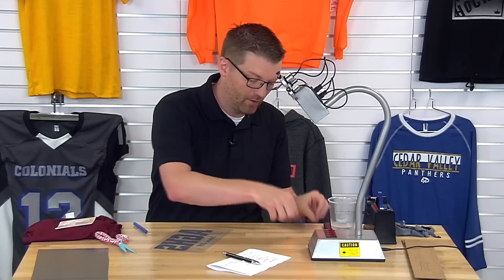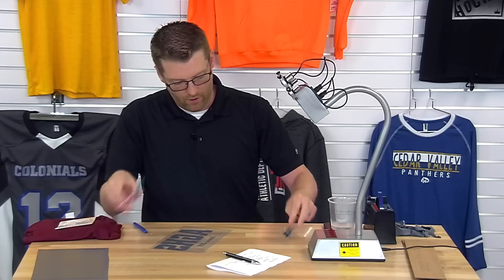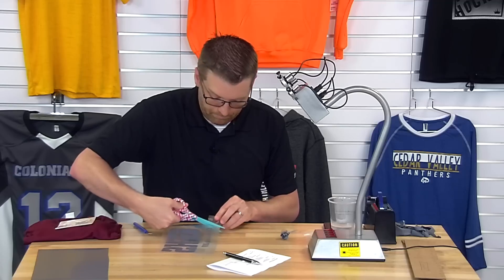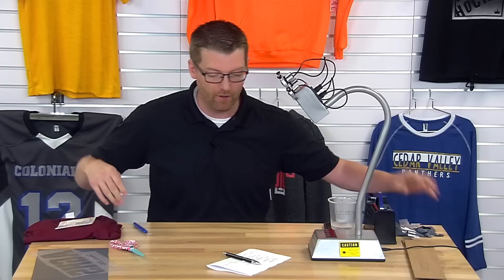Those are a couple of heat printing hacks specifically for working with heat transfer vinyl.